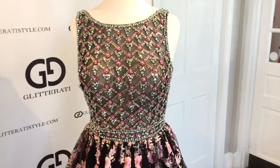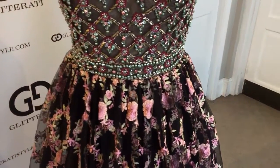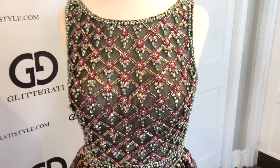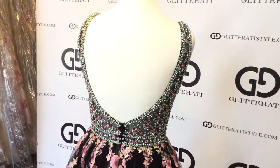It features a completely beaded bodice with a beaded belt at the waist, see through mesh, and an open back.